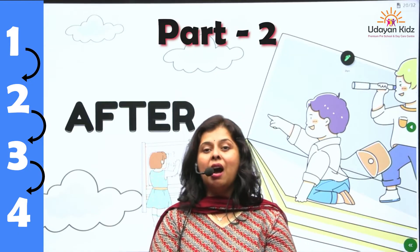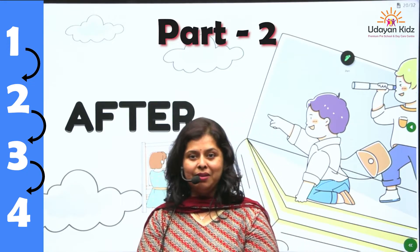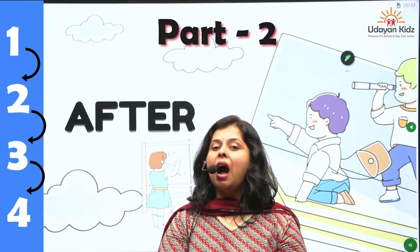Hello my dear children, how are you all? I hope you all are doing well. I am your Anita ma'am. Today we will learn about pre-number concept: after.